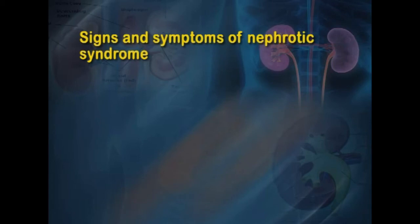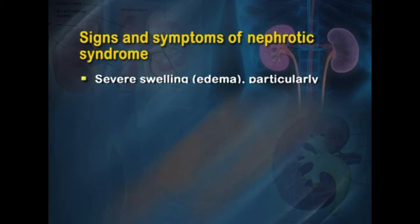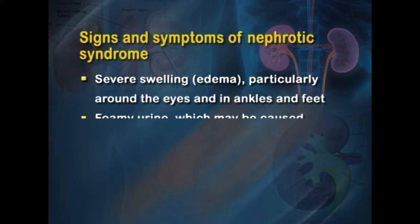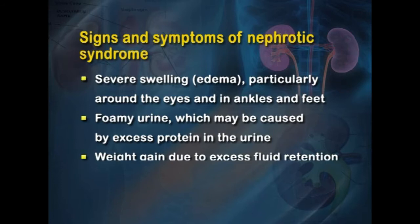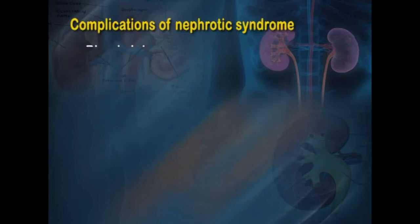The typical signs and symptoms of nephrotic syndrome include severe swelling (edema), particularly around the eyes, ankles, and feet. The urine is foamy due to excess protein loss. Because of water retention, there can be weight gain despite potential malnutrition.